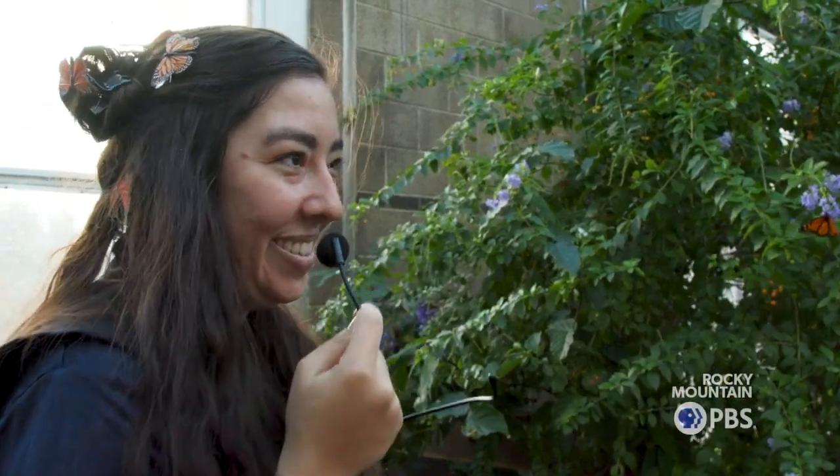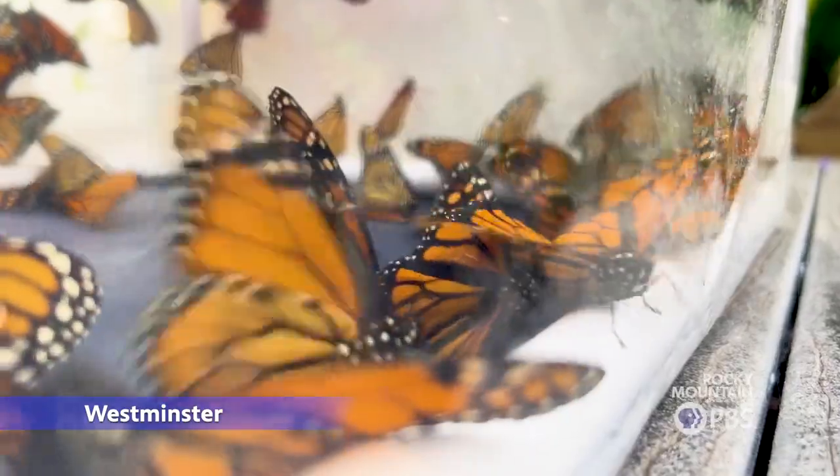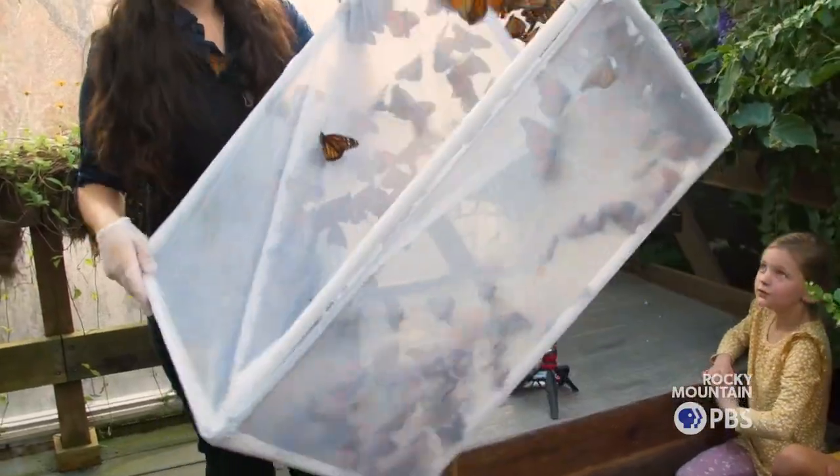Are we ready for some Monarchs? Today we released 400 Monarchs into Wings of the Tropics. They have now joined the around 2,000 tropical butterflies that we have flying around year-round.